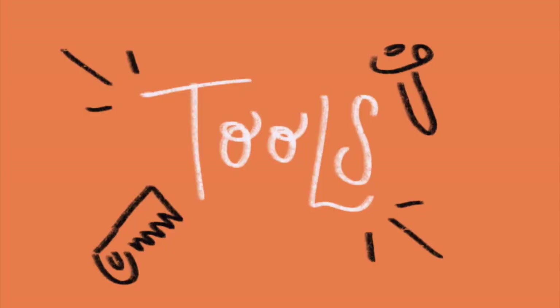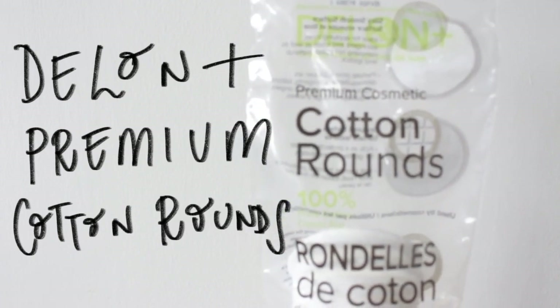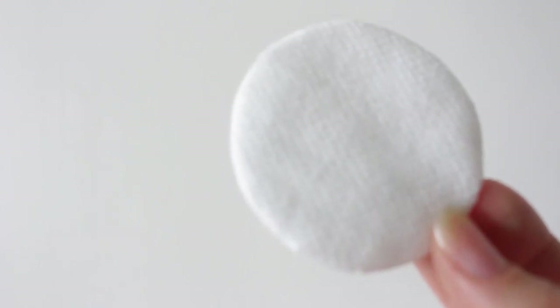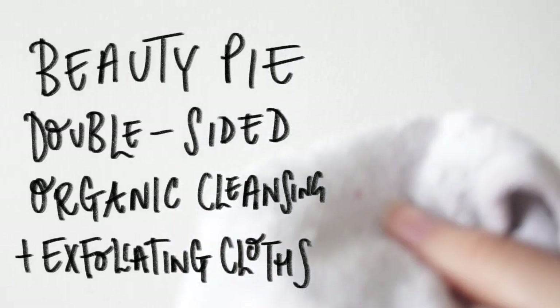I wanted to make a quick pit stop at tools — there are definitely some things that I really do like. First of all, I have a favourite cotton round; this one is by Dell & Plus and I get these from Costco. The waffle texture really helps remove makeup. If I'm using a product that I need to rinse off, I do really like these double-sided cloths by Beauty Pie — they have one side which is almost like a fibre side and then a muslin side, which is a really good exfoliant.